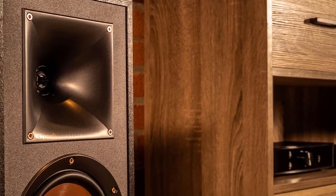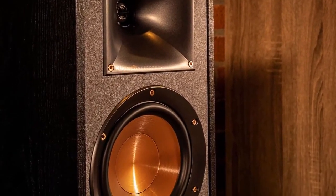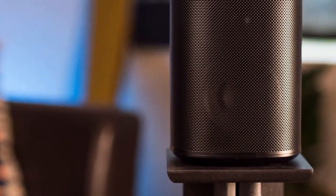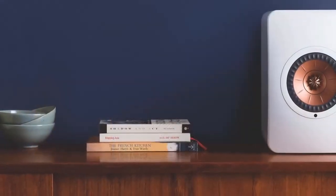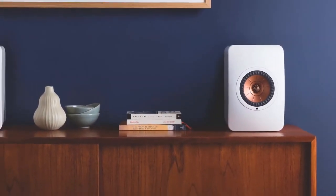Hello guys. In today's video, we're going to check out the best speakers in 2020. I made this list based on my personal opinion, and I tried to list them based on their price, quality, durability, and more. To find out more information about these speakers, you can check out the description below.